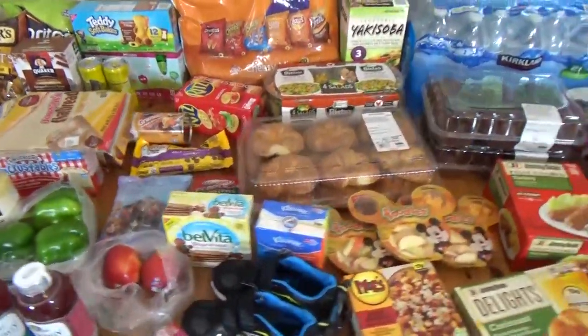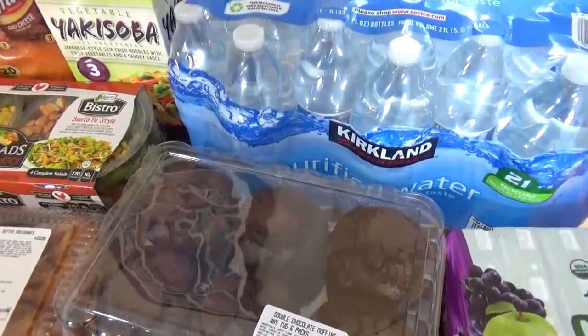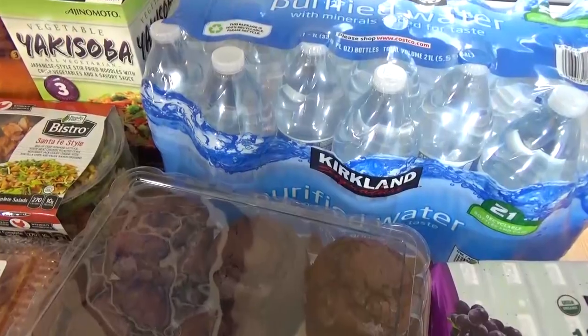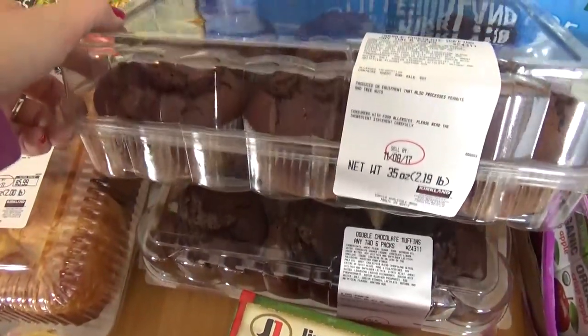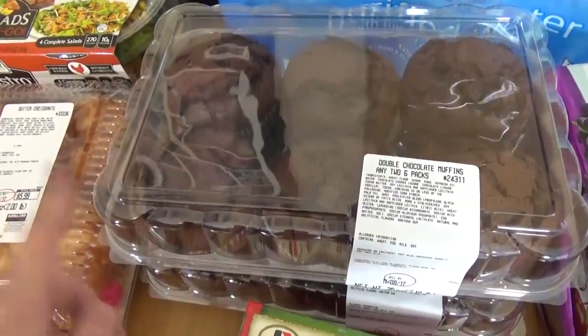I'll go ahead and start with the things from Walmart. We did buy a big package of bottled water because that's what we need when we travel. We also bought a double pack of the muffins — these are both chocolate muffins, and they are so good. This is going to be for one of the breakfasts while we're gone.